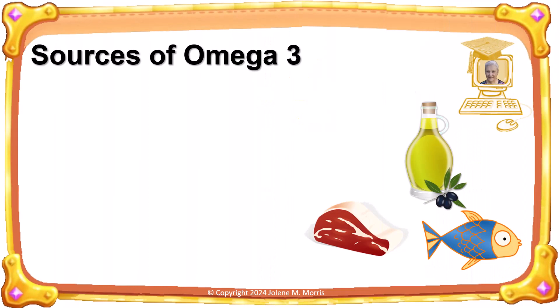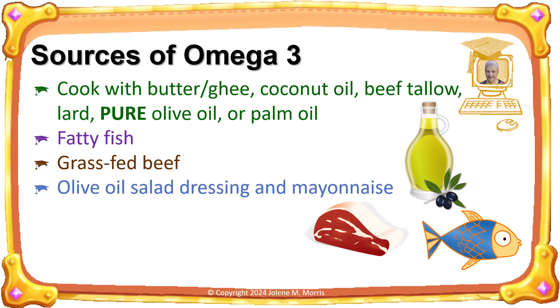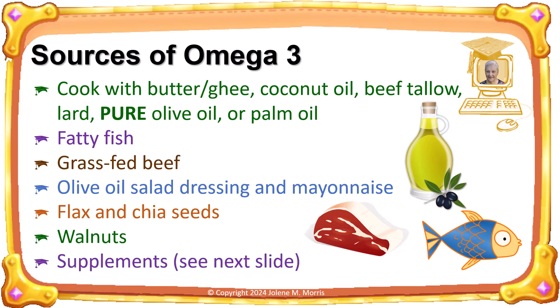With the goal of improving my omega-3 levels, I made a more detailed list of sources of omega-3. Cook with butter and ghee, coconut oil, beef tallow, lard, pure olive oil, or palm oil. Eat fatty fish. Choose grass-fed and grass-finished beef. Use salad dressing and mayonnaise made with pure olive oil instead of seed oils. Flax and chia seeds are good sources. And walnuts are also a good source of omega-3, but I don't eat too many of them — I have a tablespoon on my dinner salad.